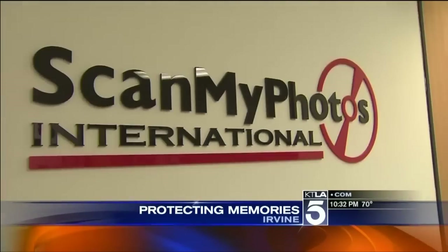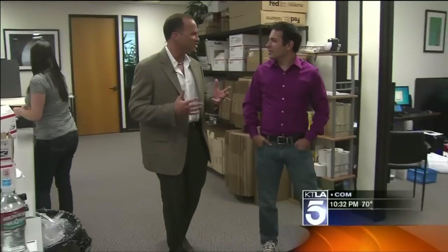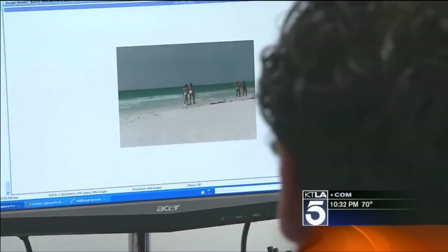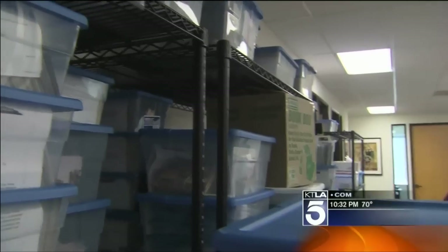It's the way companies like ScanMyPhotos in Irvine preserve your family history before disaster strikes. Because the last thing you want is to rush back into a burning house from a wildfire or an earthquake to try to grab those 20 photo albums. Mitch Goldstone gets boxes from everywhere. For a set price, they scan and save those pictures to a DVD. All of these are done, just waiting for the DVDs right now.